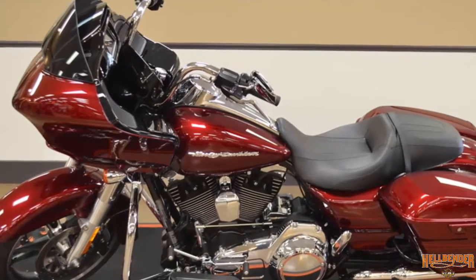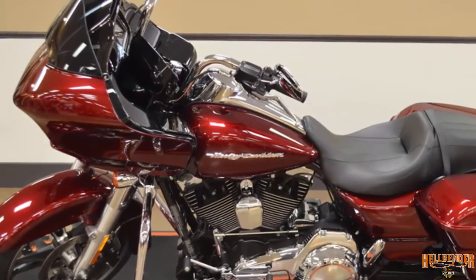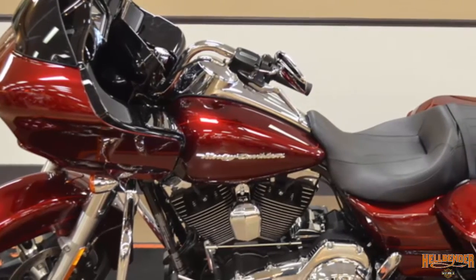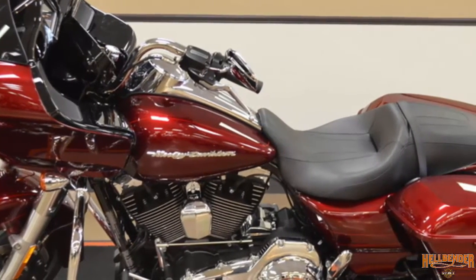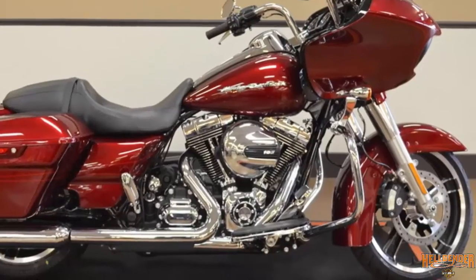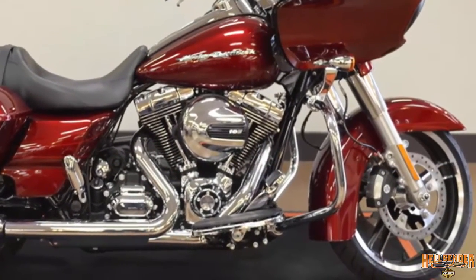Triple split-stream vents alter the air pressure behind the fairing to significantly reduce head buffeting. The fairing maintains a comfortable airflow around the rider, improves the listening quality of the sound system and directs cooling air to powertrain components.